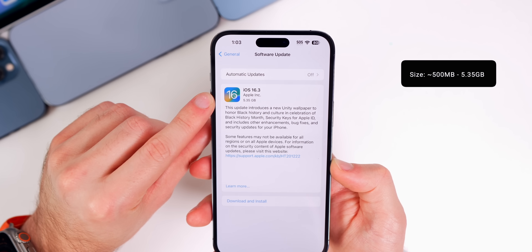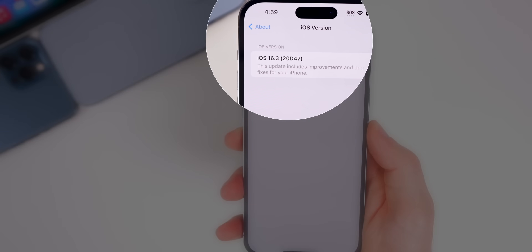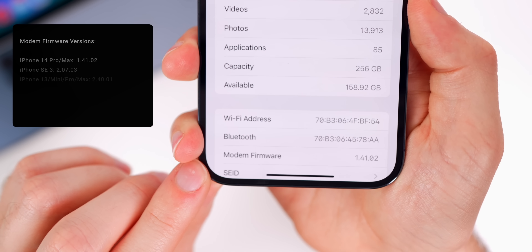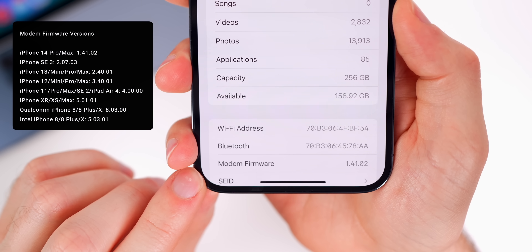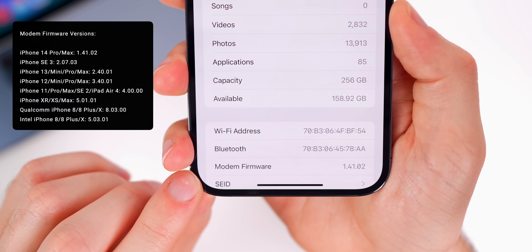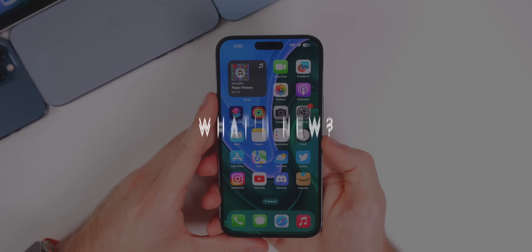The build number for 16.3 is 20D47, and we also have a new modem firmware update for most devices including the iPhone 14 series, which could lead to improved cell connectivity. Now, what's new here in iOS 16.3?